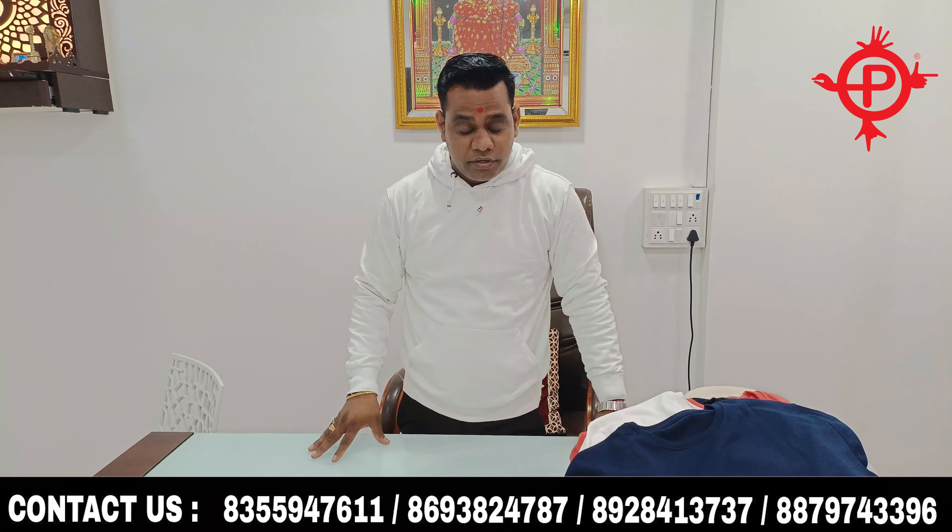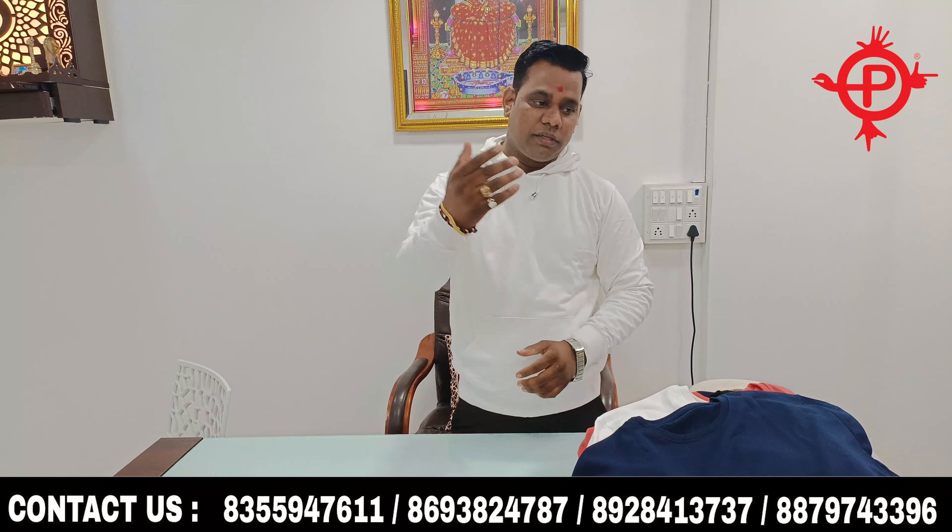Size 300 GSM — it will ship anywhere in India. This is a bomber jacket. If you want a zipper in the hoodie, this is also a zipper style — you will get a zipper option.